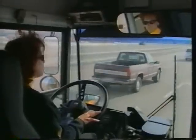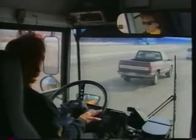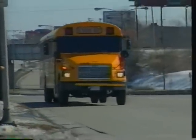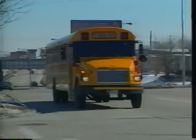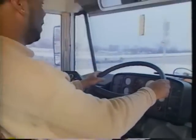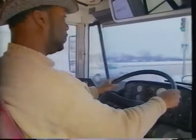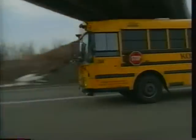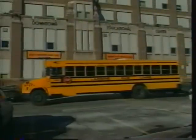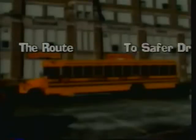You know how to drive. You have your driver's license, your commercial driver's license, your school bus endorsement. So, what can we tell you about driving techniques that you haven't already been told? Nothing. This is a reminder, and an important one. As a professional driver, you use the safe driving techniques you've learned no matter what kind of vehicle you're driving. Join us on The Route to Safer Driving.